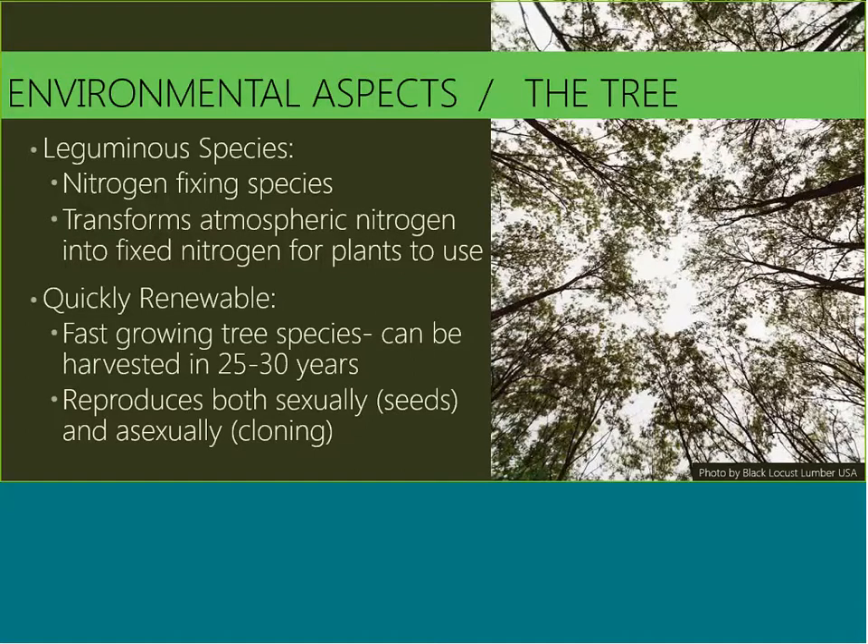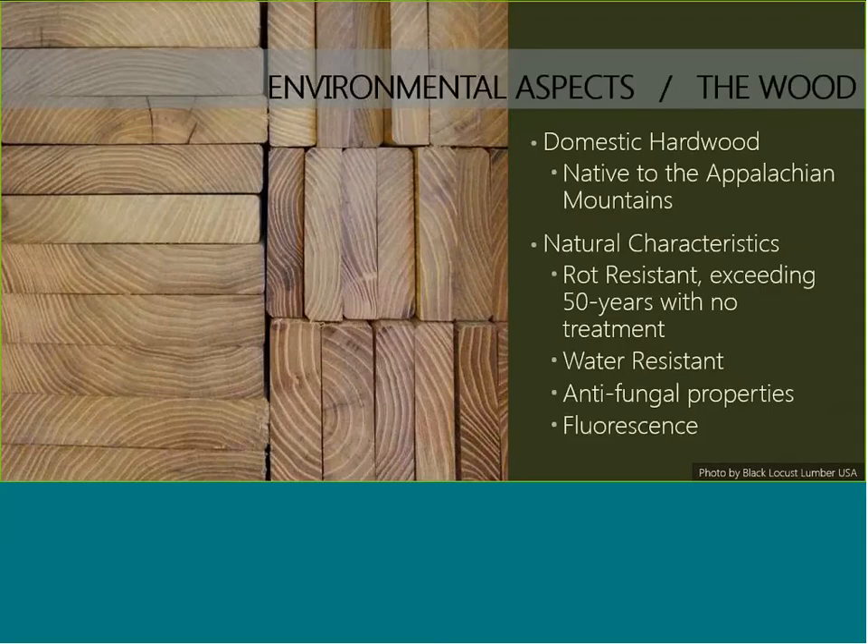Black Locust reproduces two ways — sexually and asexually. Sexually by seed dispersal through the pods it generates, but also by cloning. The growth patterns are similar to aspen or bamboo in that they share a whole underground root system, and new shoots will come out of that root system. This also makes it a very good harvest tree because if you harvest the mother tree, you'll actually encourage growth of other shoots to come up from the roots.